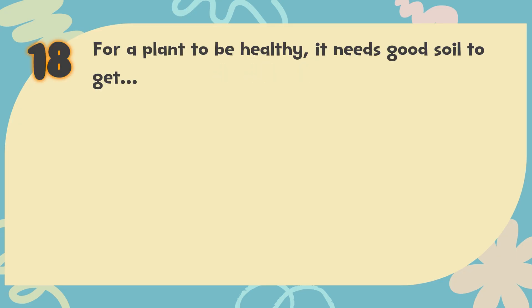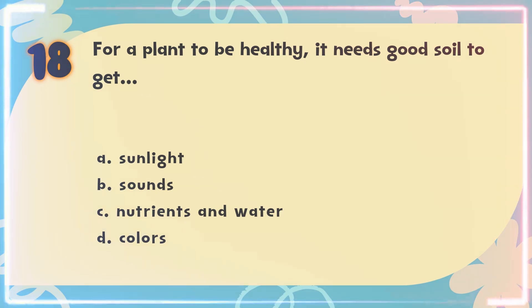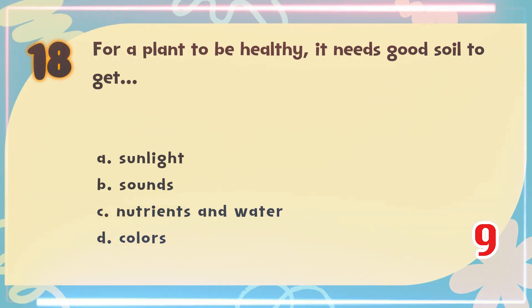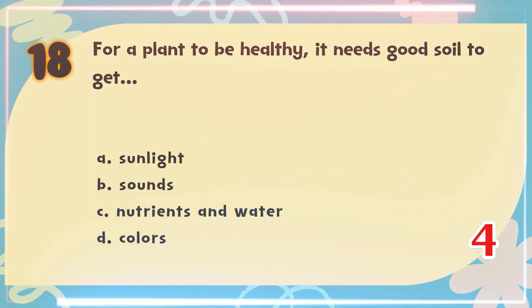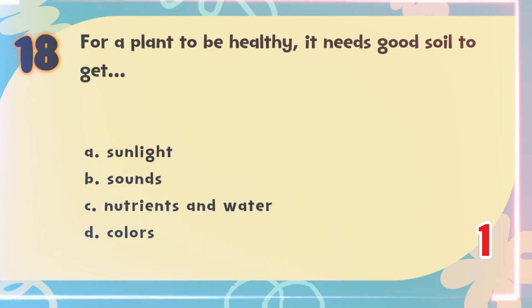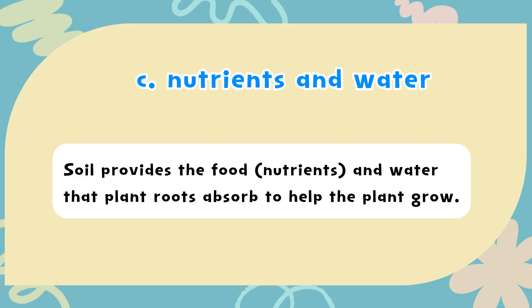Number 18. For a plant to be healthy, it needs good soil to get? The choices are: A) Sunlight, B) Sounds, C) Nutrients and water, D) Colors. The correct answer is C) Nutrients and water. Soil provides the food, nutrients, and water that plant roots absorb to help the plant grow.